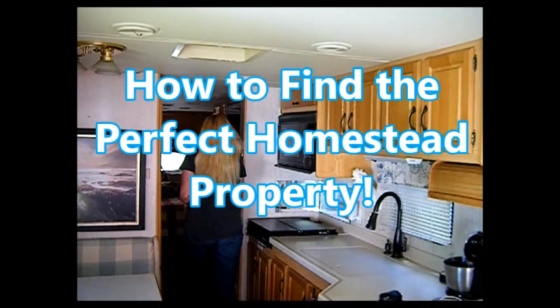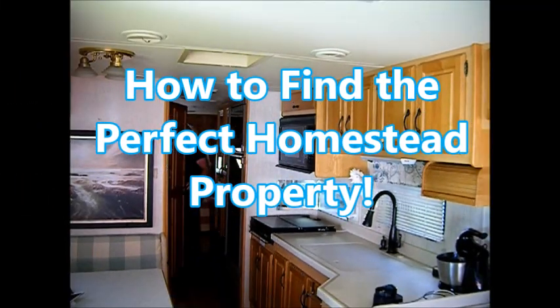Today's video is how to find the perfect homestead property. Hi, it's Janie Pendleton. We're back on our homestead and today we're going to be talking about what to do to start that homestead. Where do you start? Well, first of all you want to find that perfect piece of land.